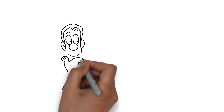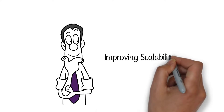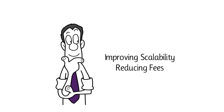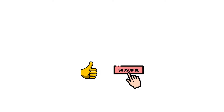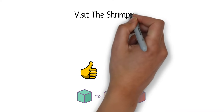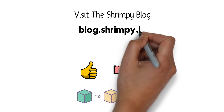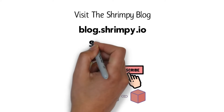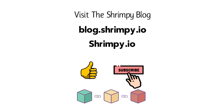What do you think? Will the new Ethereum 2.0 upgrade help with improving scalability and reducing fees? Let us know in the comments below and make sure to like and subscribe. For more content on blockchain technology, visit the Shrimpy blog at blog.shrimpy.io, or come to our main platform at shrimpy.io to explore social trading and interact with other investors.